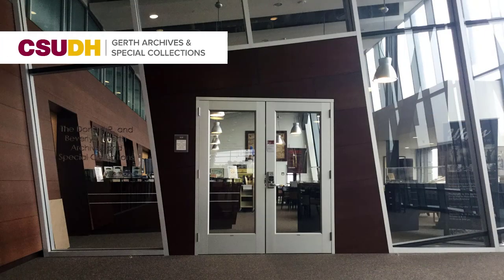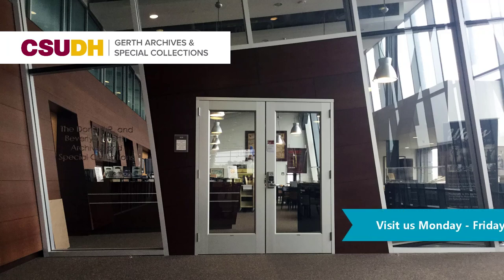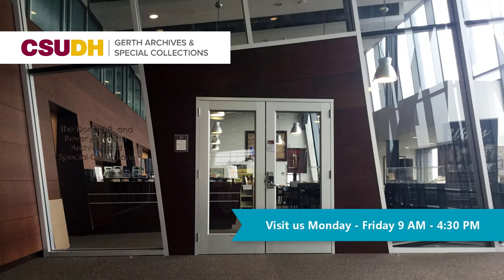The Girth Archives and Special Collections are located on the fifth floor of Library South. Visit us Monday through Friday from 9 a.m. to 4:30 p.m.